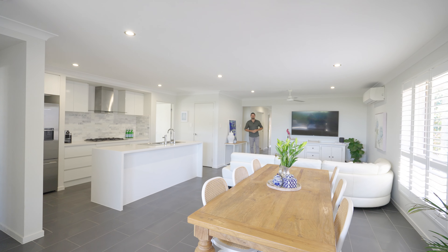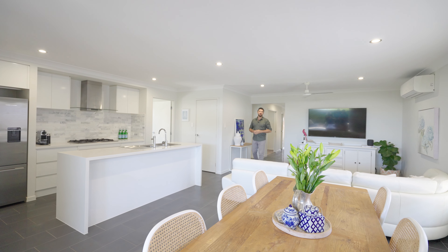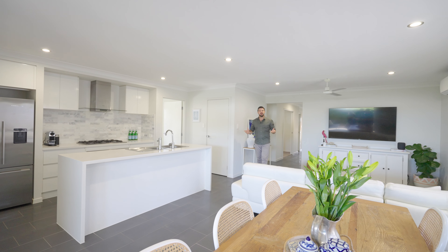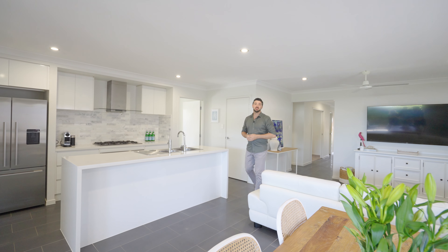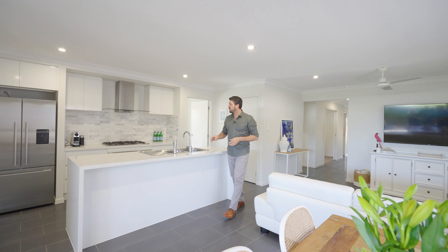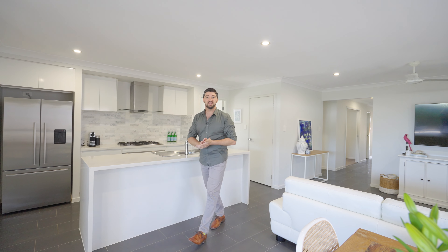G'day, Ben Parr from Remax Bayside here. Welcome to number 18 Freshwater Street in the Waterline Estate in Thornlands — a beautifully modern family home appointed with high-end finishes. You've got plantation shutters throughout, a chef-inspired kitchen with stone bench tops, a gas cooktop, and a zip tap. You're going to love this one.